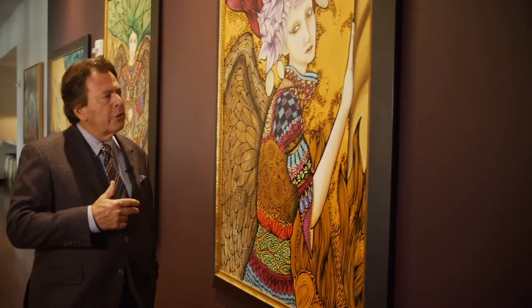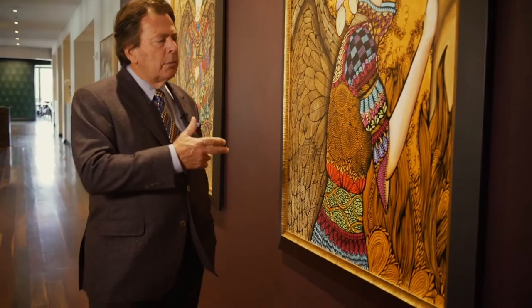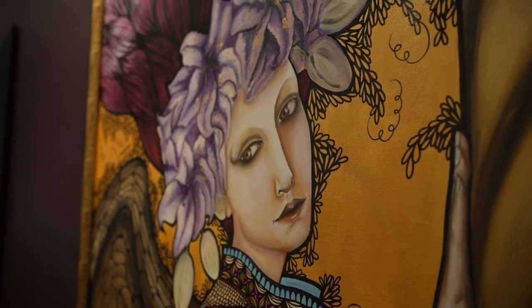Here in the entrance into the restaurant is some beautiful art like we have throughout the hotel. This particular artist is a lady named Leticia. I'd encourage you to stop and enjoy looking at some of these intriguing, beautiful, colorful paintings as you enter into the Habitat restaurant.